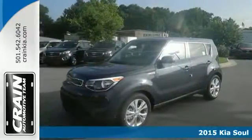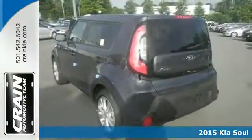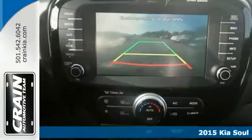Here's a 2015 Kia Soul. You'll turn heads everywhere you go because this Soul was designed to stand out from the crowd.